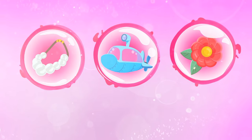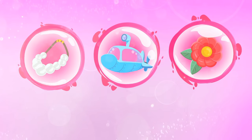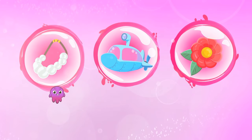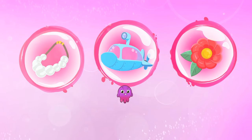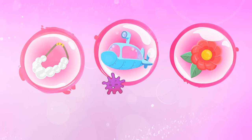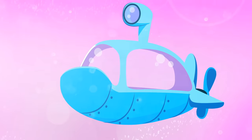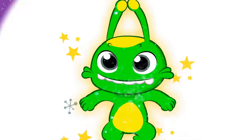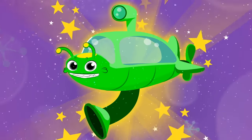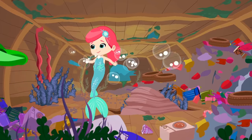Children, what should Groovy transform into to collect as much plastic as possible? A pearl necklace? Or a daisy? Yes, into a submarine. Fantastic. With this super submarine, we'll clean the bottom in no time.